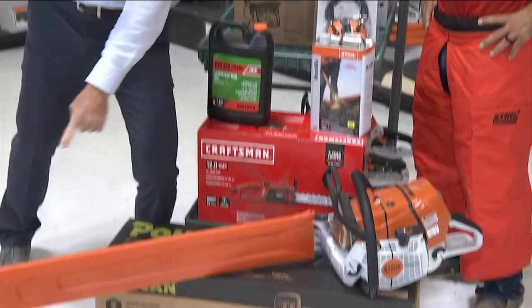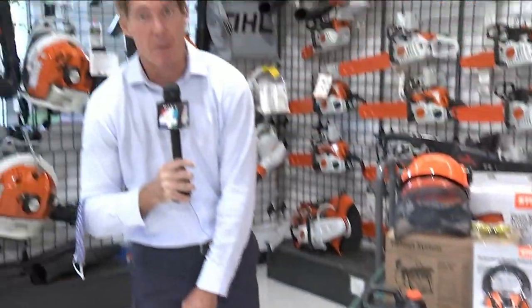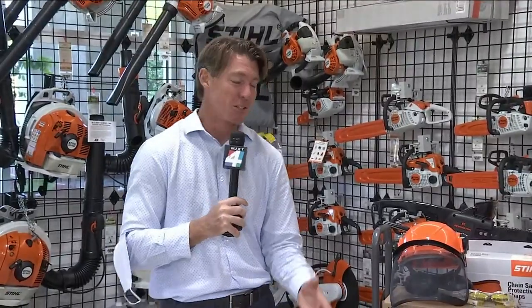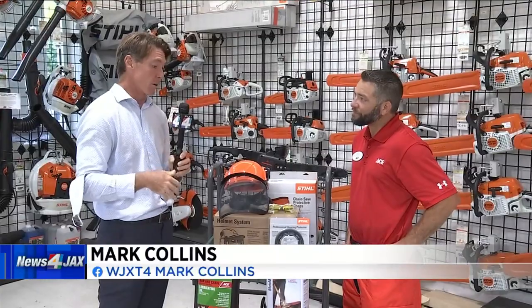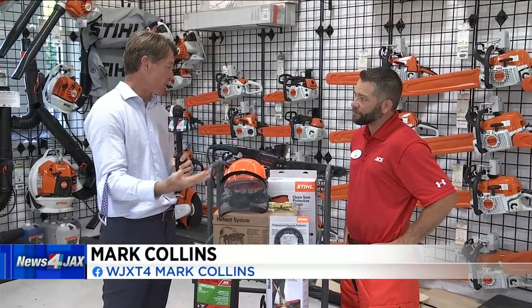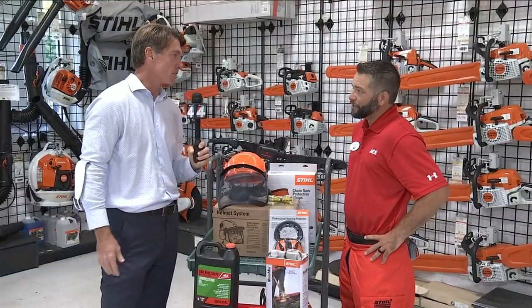So if I could have any choice of saw, it would be this one here — a 36-inch bar. If the storm were strong enough to bring down a tree that big, chances are my house wouldn't be there. So we've got some more practical saws here for the average homeowner. They range from gas-powered to electric, even corded. Explain what the differences are between all these different saws.